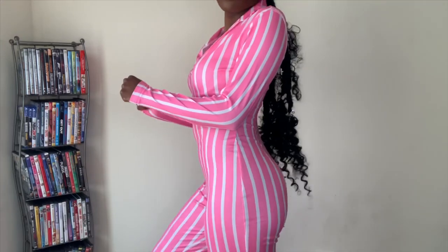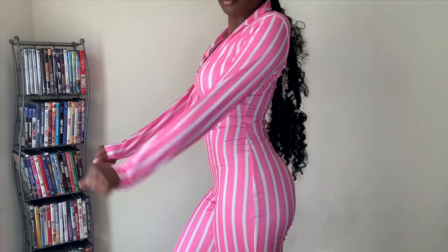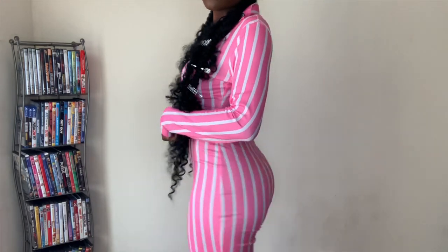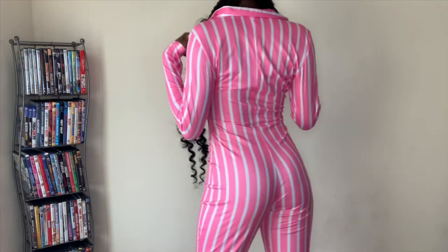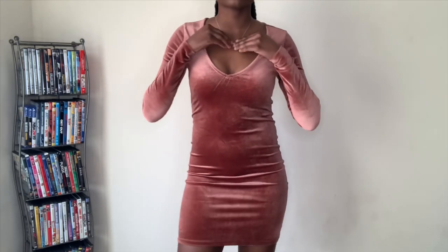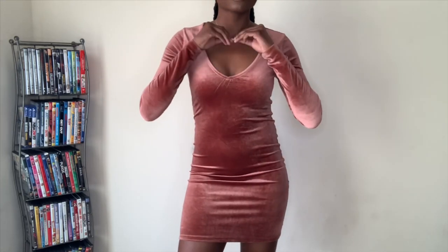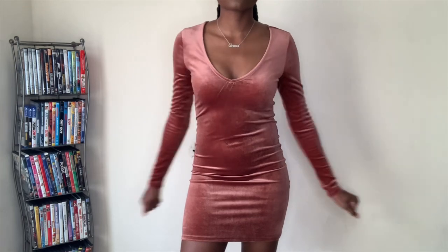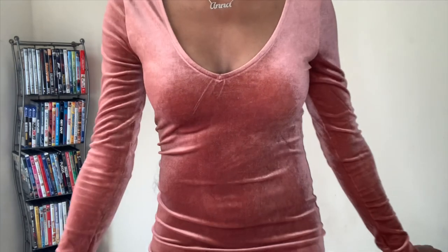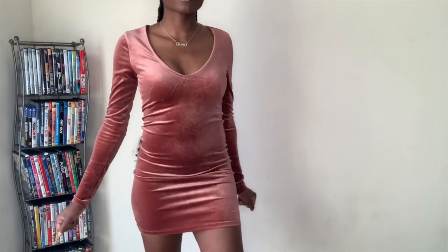Jumpsuit gang right here — this is for the jumpsuit gang. You already know how we're coming: sneakers, heels, whichever you prefer. Velvet gang — it's never too late for velvet. This is another dressy look, more on the dinner side, so for all my ladies thinking about something dressy for a cute dinner date, this is a good example of something you could throw on.